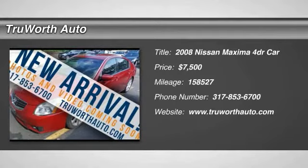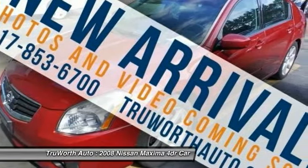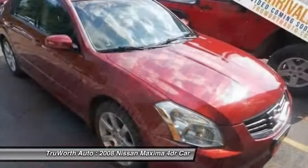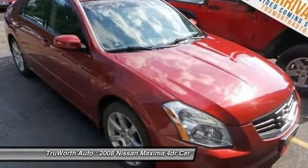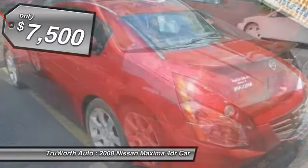The 2008 Maxima. Maxima offers elegance with an edge. The spacious interior provides refined comfort for up to five passengers. Advanced technologies such as Nissan Intelligent Key and Push Button Ignition offer convenience and control, and is priced below $10,000.